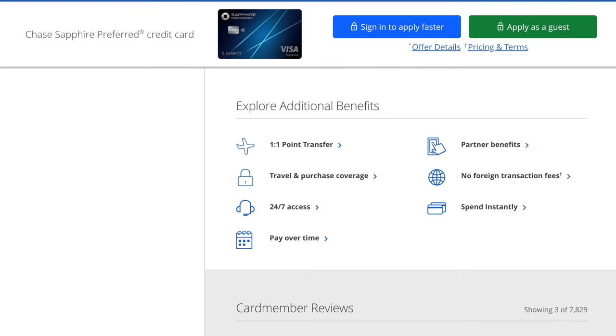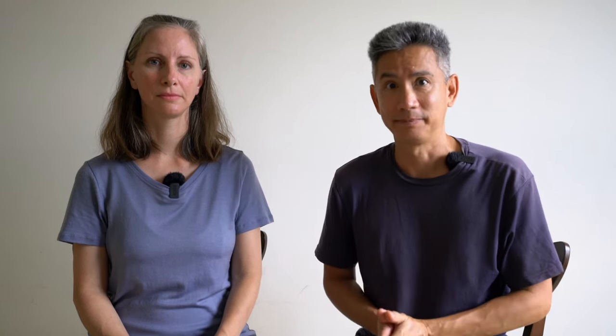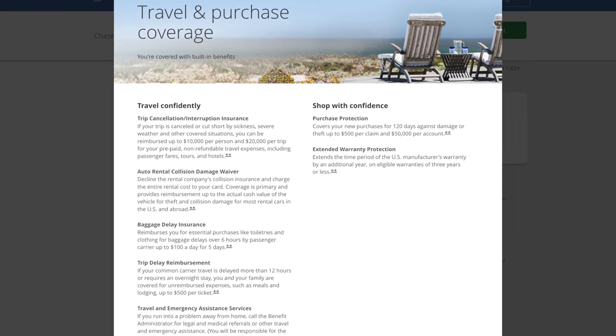Here are some benefits of the Chase Sapphire Preferred card: no foreign transaction fees, great fraud and theft protection, and a ton of travel-related perks. For example, if you spend $4,000 in the first three months, you earn 60,000 bonus points — currently enough for a one-way ticket from LAX to Narita. You earn points with every purchase, and there's great purchase protection, extended warranty, and travel insurance benefits. It's also a really good idea to have at least two credit cards so you have a backup if one doesn't work — we would have avoided that restaurant incident had we had two credit cards. Same goes for bank ATM cards; I like to have two from different accounts because some ATMs won't accept certain bank cards.